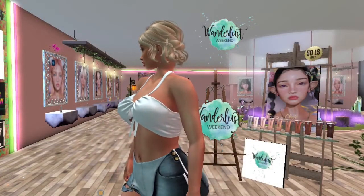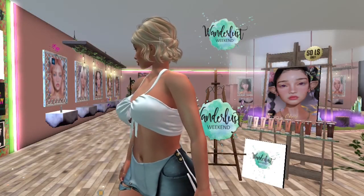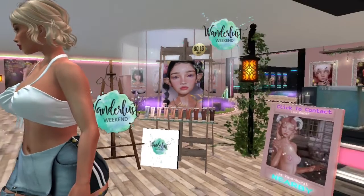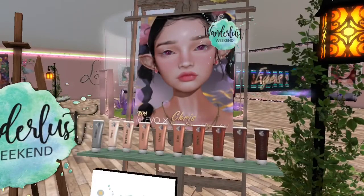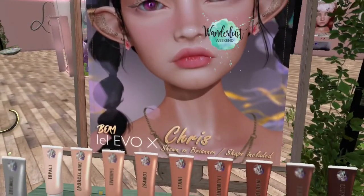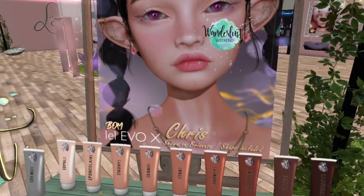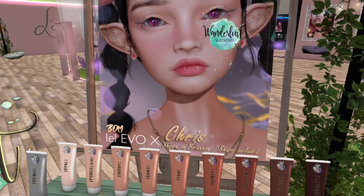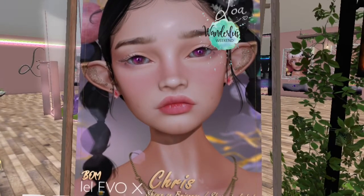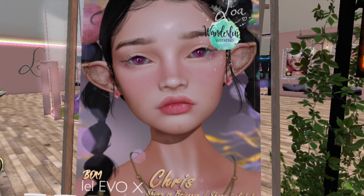Up next, we are at Luminos Hallway and they have this skin on sale. It is bakes on mesh and it's made for the Laluka Evolution X head. It includes the shape to go with it and it's shown on the Briannan head.